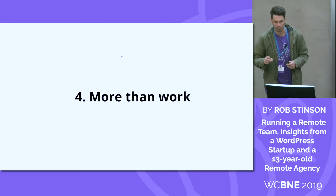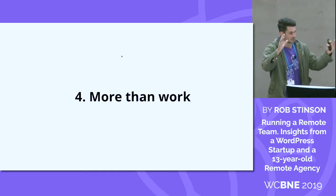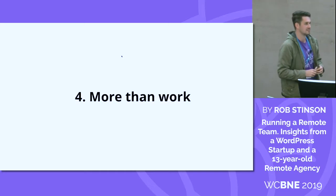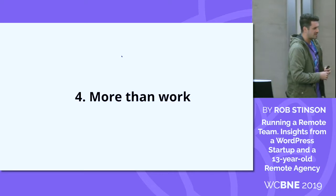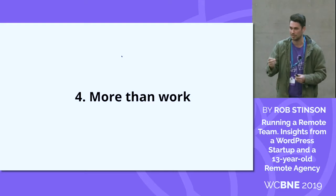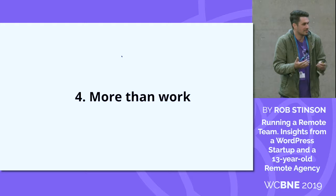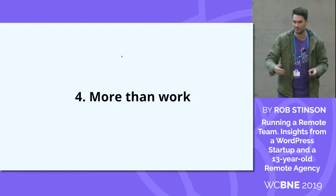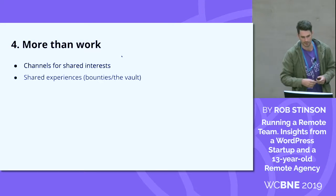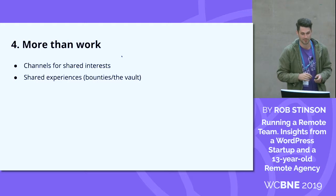Work should be more than work. Within your Slack channels and communication tools, have channels for shared interests — a foodie channel, a beer channel, a Friday night footy channel. If there are things people within your team and organization can connect over, have channels where people can just talk about that and find shared interests.